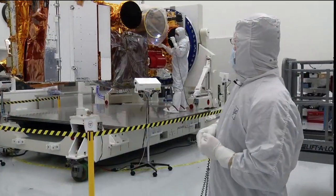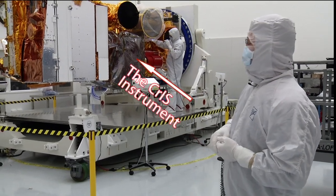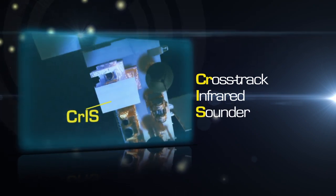The next instrument, which is currently under a bag and being purged for cleanliness reasons, is the CRIS instrument — the Cross-Track Infrared Sounder.